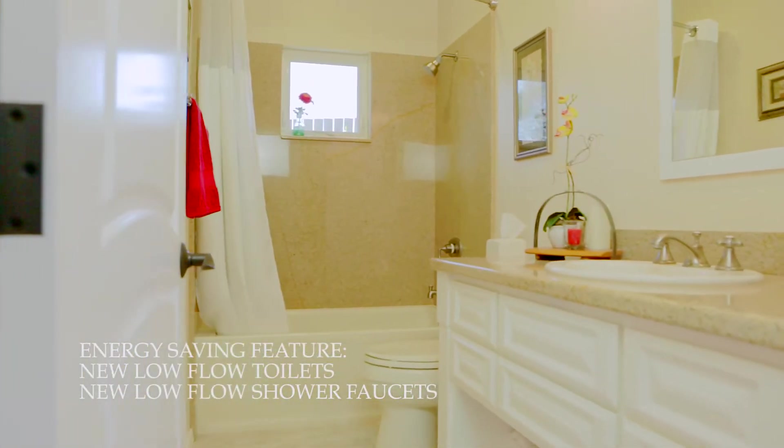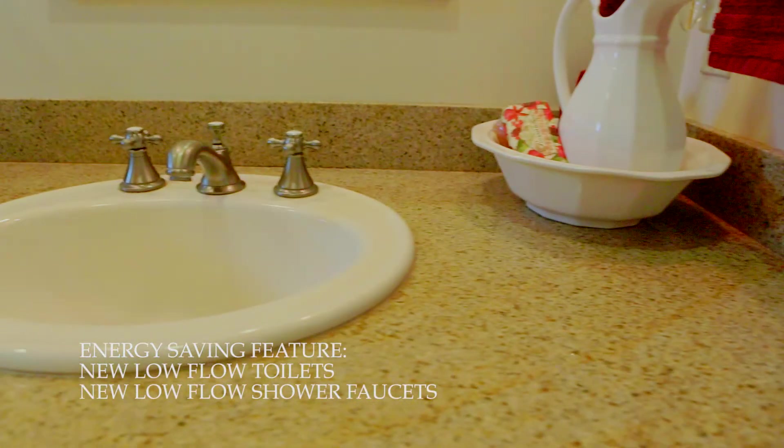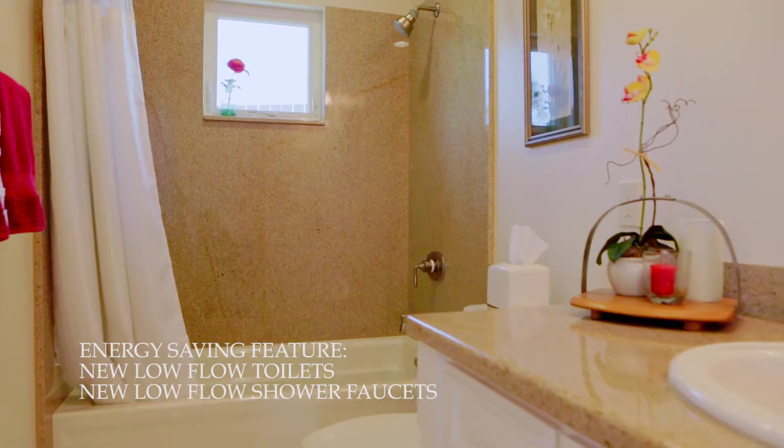The guest bathroom was updated with granite countertops, granite tub shower surround, and a dresser style vanity adding to the farmhouse charm.